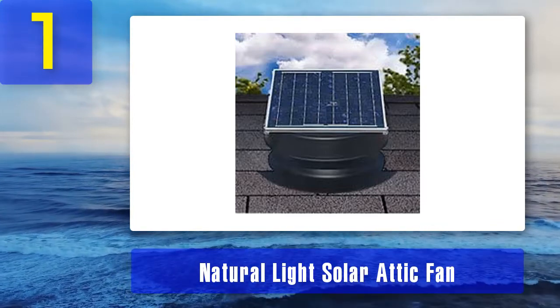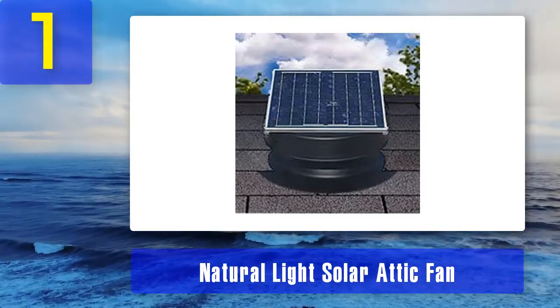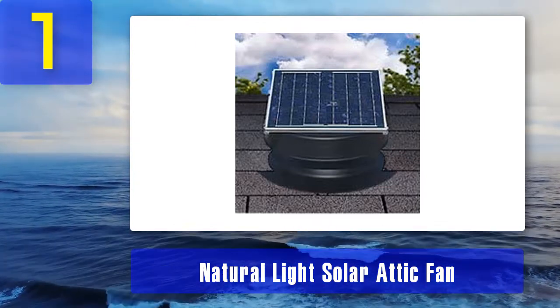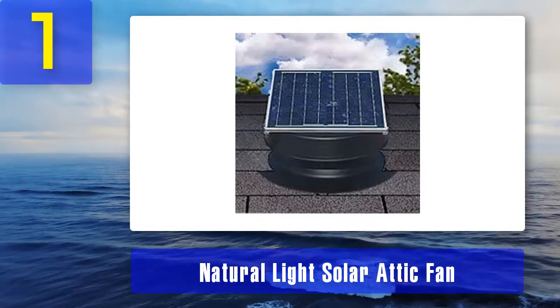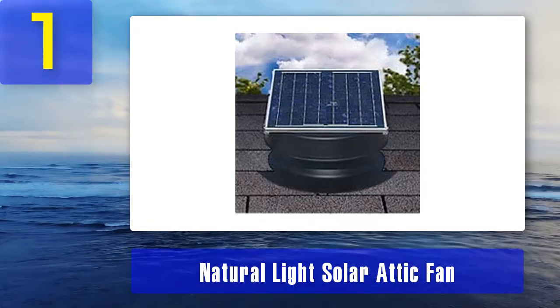This model can move up to 1628 cubic feet per minute under full sun exposure. I would recommend installing one attic fan per 2625 square feet of space. If you live in a colder climate, you might also want to buy the optional snap-on thermostat.